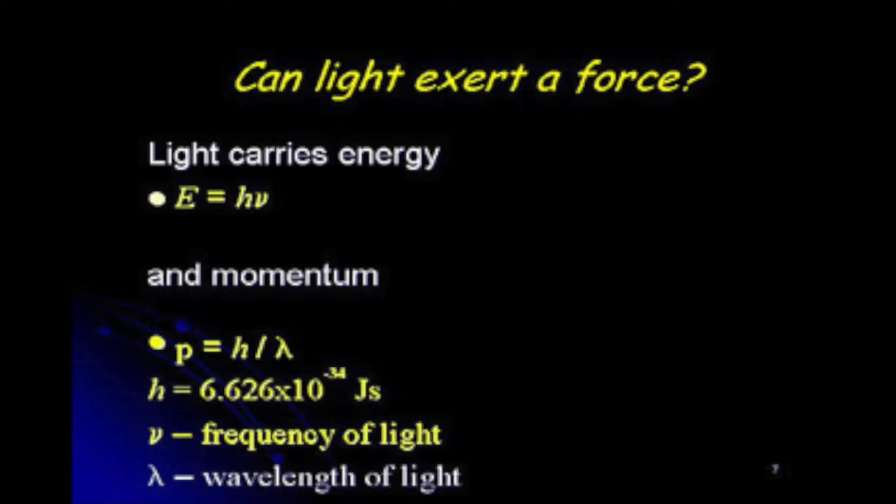In order to study all this, what we first have to ask is: can light exert force? We all know that light carries energy — if we stand outside on a sunny day, we feel warmth from sunlight. The energy of light is given by Planck's constant times the frequency of light. If the frequency is larger, the energy carried by the photon is larger. A blue photon carries greater energy than a red photon.